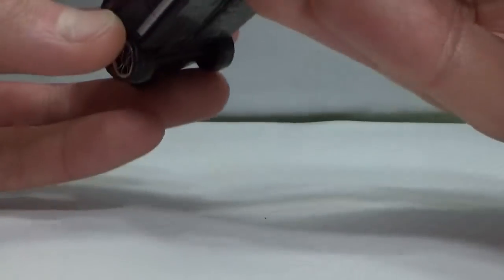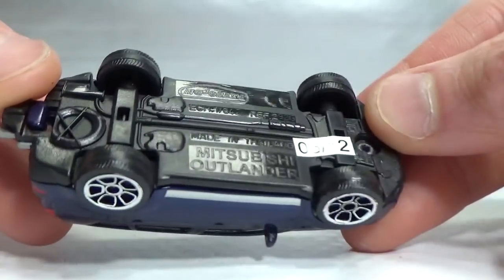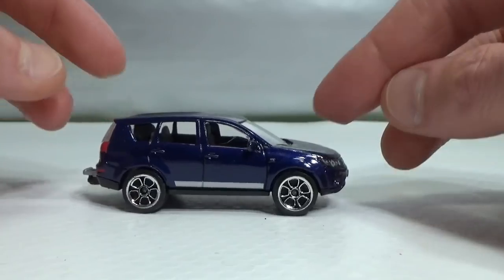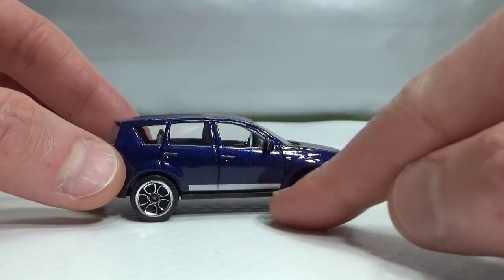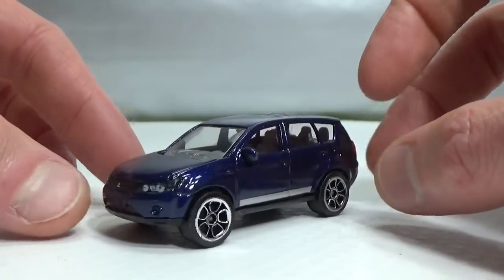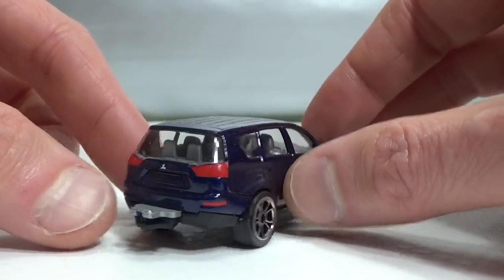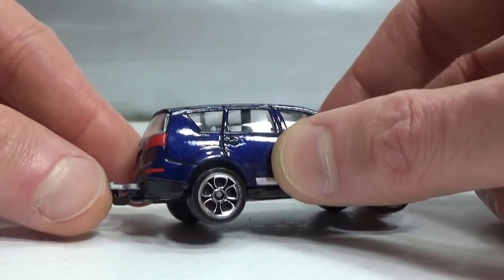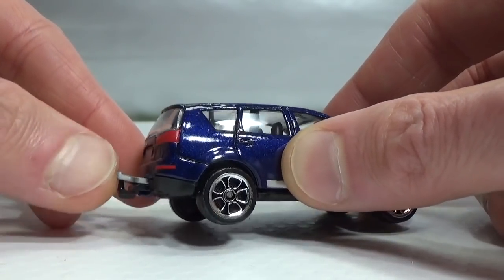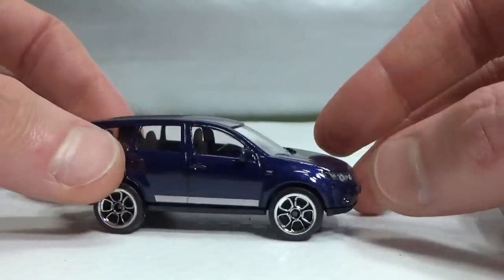Let's take a look at the blue Mitsubishi Outlander — it's a very nice model, very nicely done. It's 1/64 scale and does not have suspension because there are no bars underneath. Got a nice chrome lip on the bottom, detailed headlights, Mitsubishi logo, and tail lights in the back. You've got the trailer hitch with the little clip that holds the pin of the trailer. This one is more flexible than the spare wheel reload of the RAV4 — a very nice model.